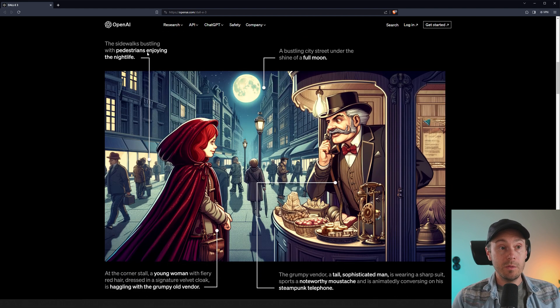DALL-E 3 represents a leap forward in our ability to generate images that exactly adhere to the text you provide. So this is the real selling point they're touting. In this example image, they have sidewalks busting with pedestrians enjoying the nightlife, a young woman with fire red hair dressed in a signature velvet cloak haggling with a grumpy old vendor — a tall, sophisticated man wearing a sharp suit, sporting a noteworthy mustache, animatedly conversing on a steampunk telephone. That description alone is probably something both MidJourney and Stable Diffusion would struggle to catch every detail of, and that's just one part of the image. It catches everything. Is this one out of a hundred? Is this 100% all of them? I guess we'll just have to see, but it shows real promise.